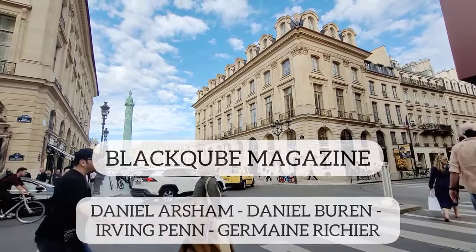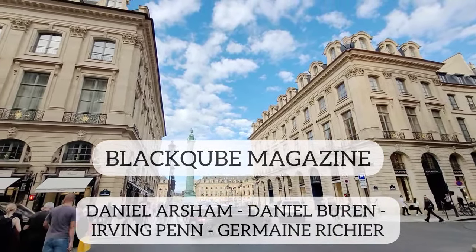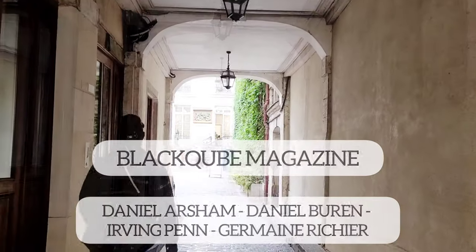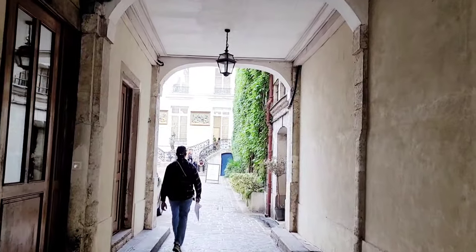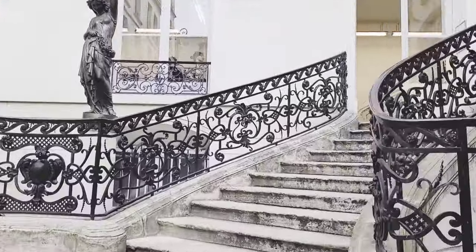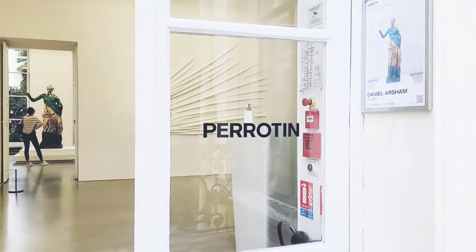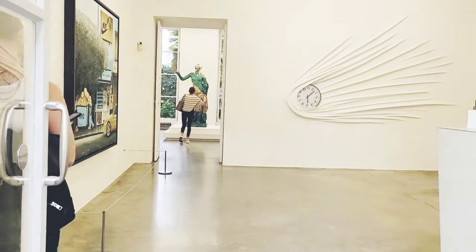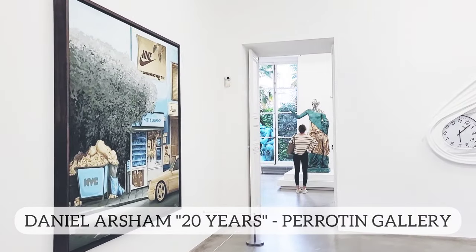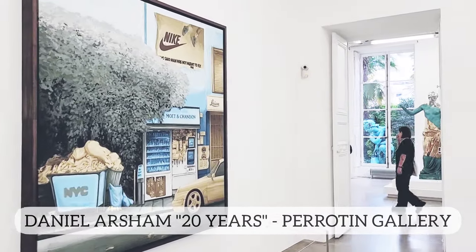Hello everybody and welcome back to our channel, and for those of you who are new to Black Cube Magazine, please feel free to click the notification bell and subscribe. Today we are in Paris — the art world is back after the summer break, and September and October are definitely the busiest months here. Let's walk through some of the best shows we've recently seen: Daniel Arsham at Perrotin Gallery, Daniel Buren at Galerie Camelmenour, Irving Penn at Ropac Gallery, and Germaine Richier.